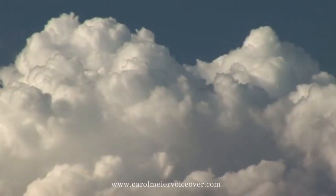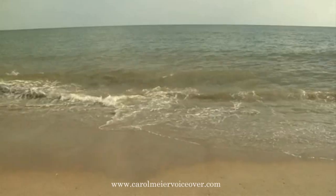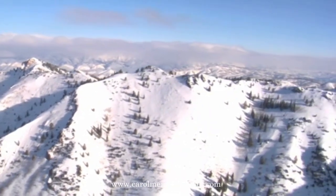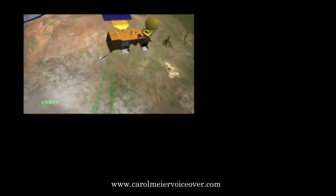The Aqua spacecraft measures water vapor and clouds in the atmosphere, liquid water and sea ice in the oceans, and glaciers, snow cover, and soil moisture on the land.